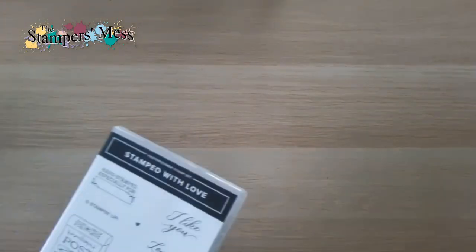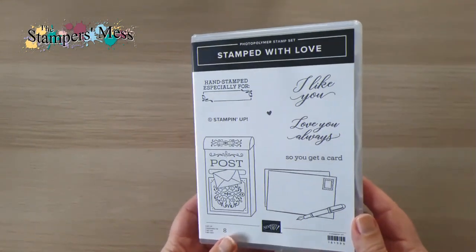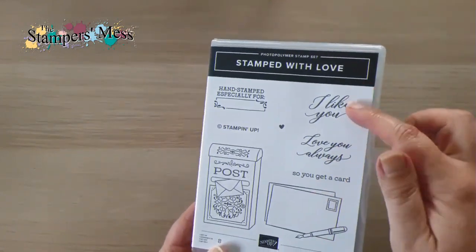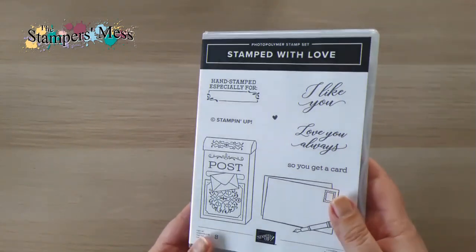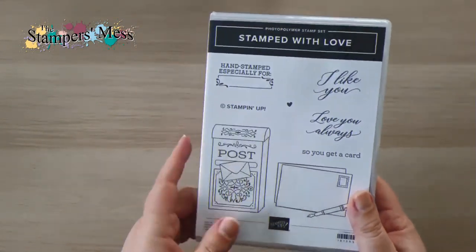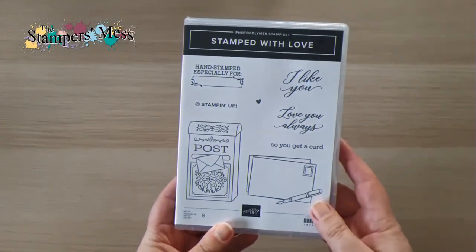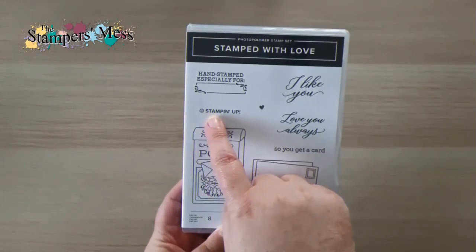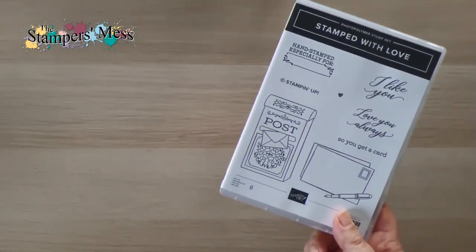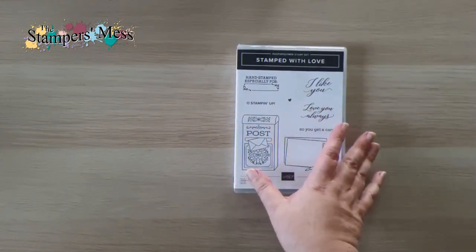Then I have this stamp set called Stamped with Love. I really like the image of the Post Office and the letter. This is what's called an Angel Policy stamp set because it has the Stampin' Up copyright on it. Anyone selling projects made with Stampin' Up images needs to acknowledge their copyright, so you need that stamp on the back if you're selling. If you're making for yourself or giving away, no problem. It's detailed in the catalogue.